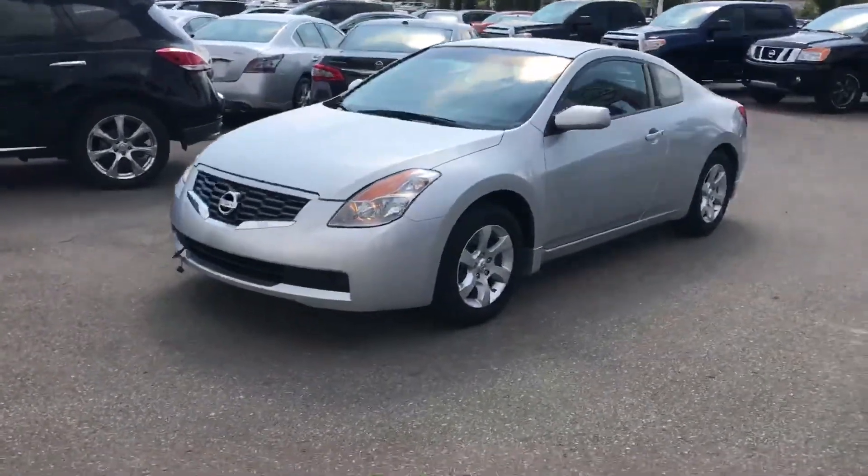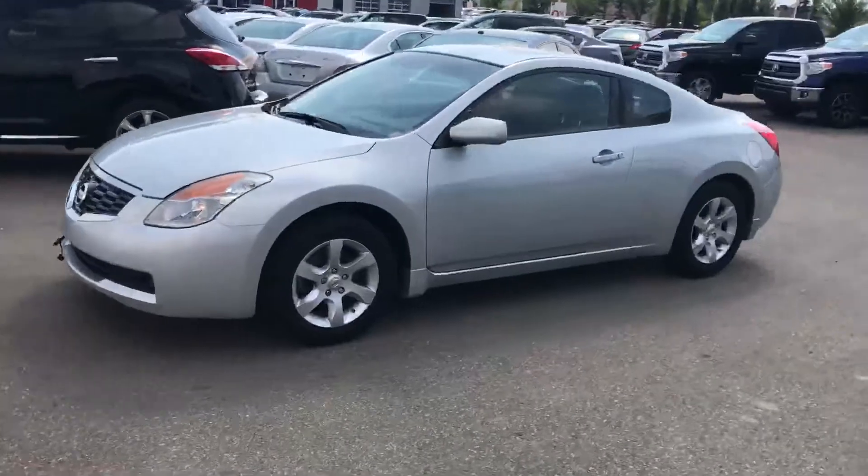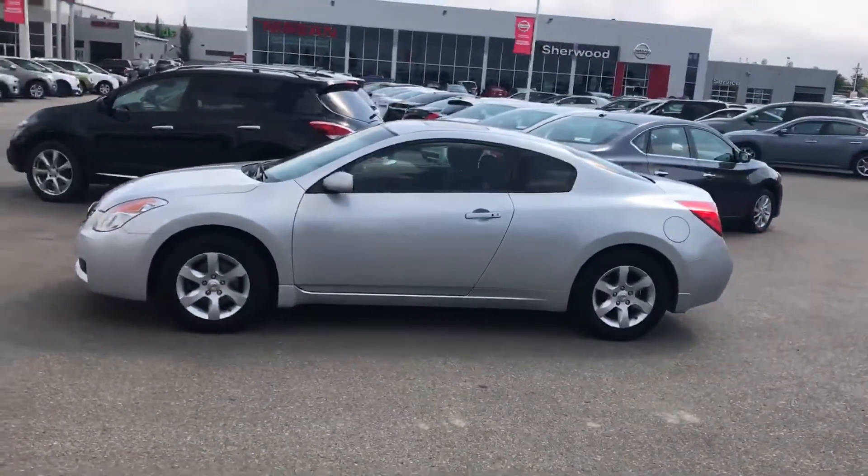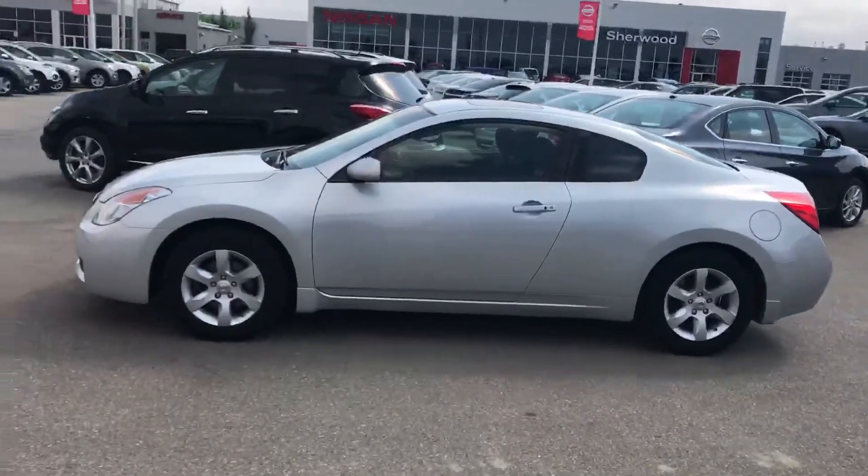Hi there, it's Harry from MacIvor Nissan. Here's the 2009 Altima coupe — the one you were interested in. We just took this one in on trade; the body is in really good shape.